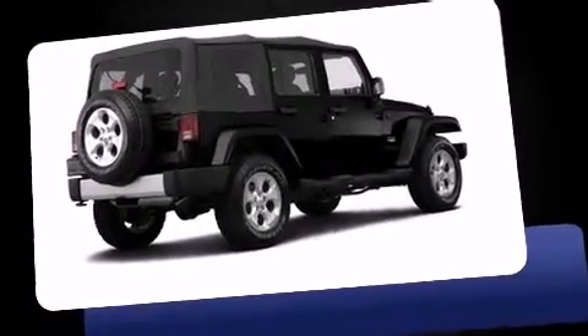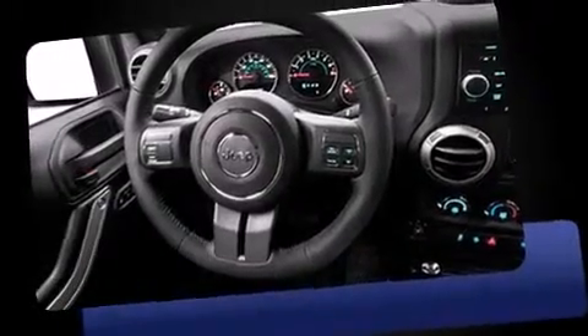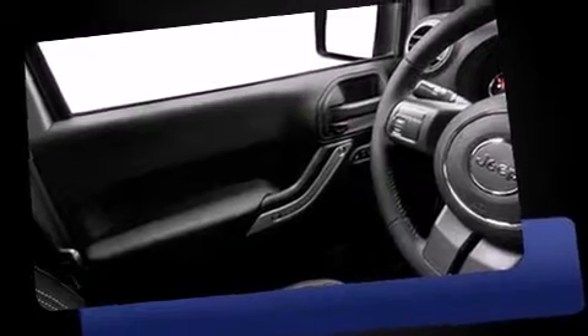Discerning drivers will appreciate the 2014 Jeep Wrangler Unlimited. Smooth gear shifts are achieved thanks to the refined six-cylinder engine. And for added security, Dynamic Stability Control supplements the drivetrain. Four-wheel drive allows you to go places you've only imagined.